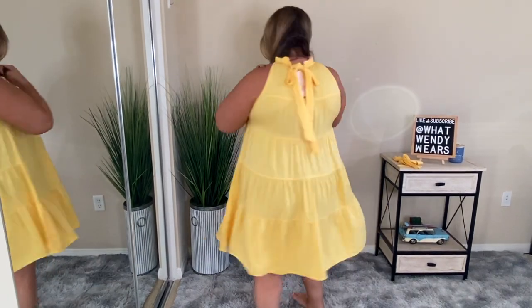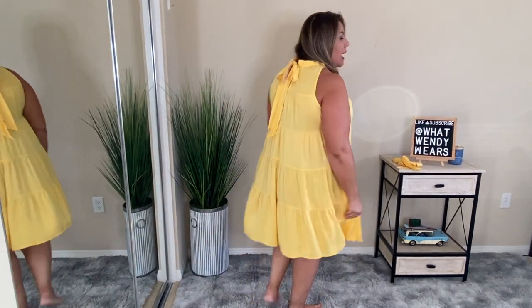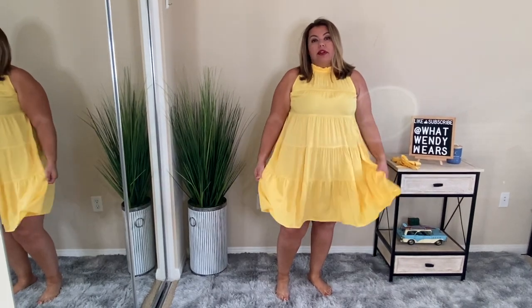It's a tier dress, as you can see with the lines, and it does go up pretty high. It has a tie in the back, so you're able to see that it does tie in the back. The length is absolutely great — it goes all the way up to my knees. I'm 5'5", so the way that this fits is amazing.